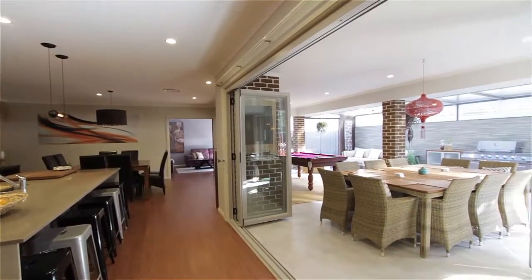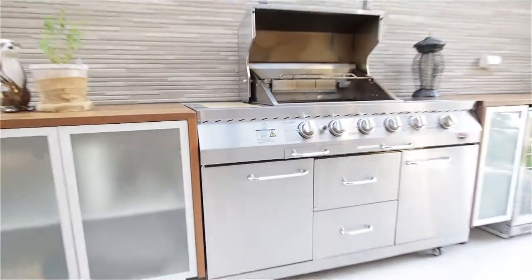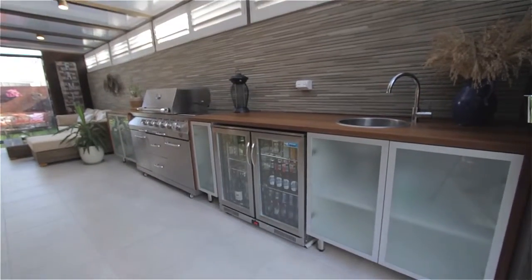Bi-fold doors lead to the most amazing al fresco area, which includes an outdoor kitchen for all to enjoy. This property features far too many inclusions to list — you need to see it to believe it.